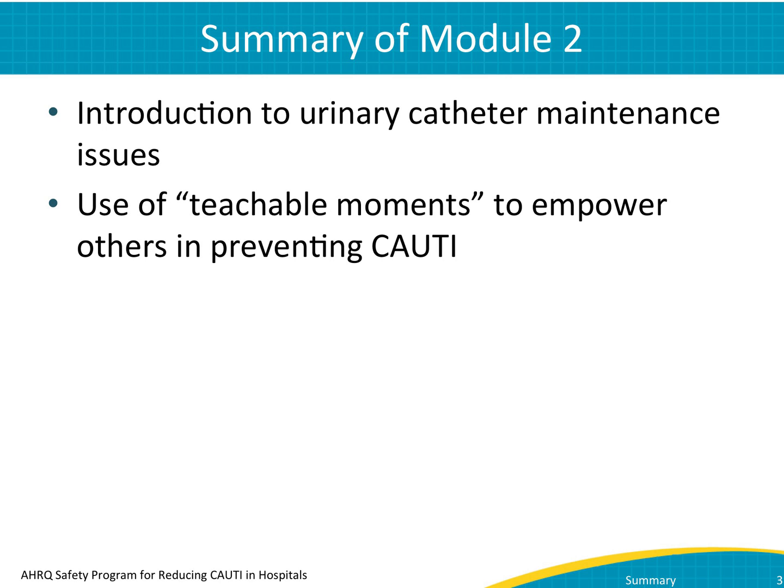Module 2 was about urinary catheter maintenance, and it featured the scenario of the nurse and the transporter. In it, you learned about aspects of catheter maintenance that can help prevent CAUTI, including bag placement and use of securement devices. You also learned about the power of teachable moments related to catheter use.